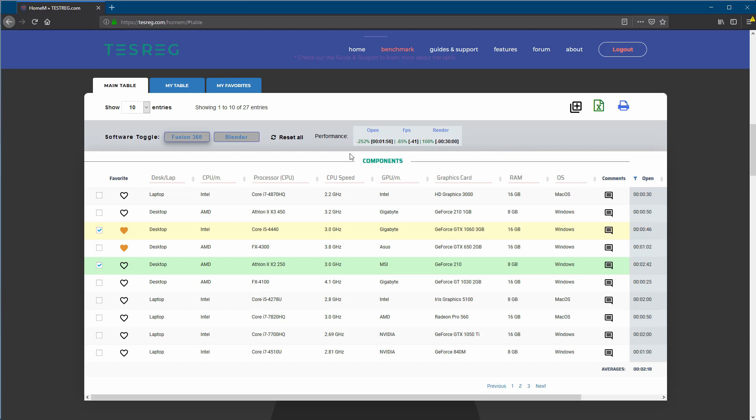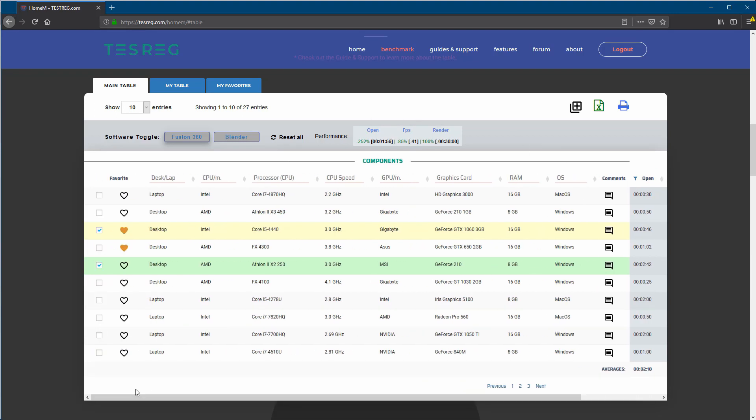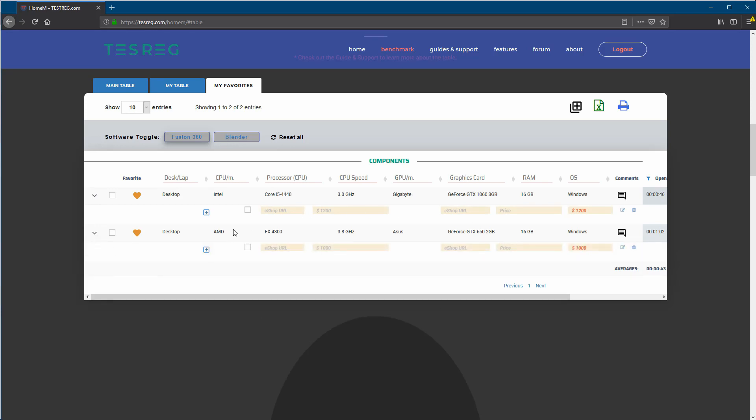We give you both percentage and actual data values, so you don't have to do the math in your head. When you find something interesting, add it to your favorites and start doing different comparisons. You can add prices and see, for example, if you save 17% — which might be around $200 — what you get in return. I explain in the videos exactly how to read and understand it. You'll have most of the information you need to make the right decision on which computer to buy next.